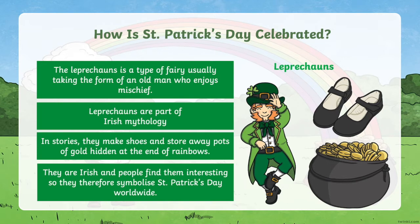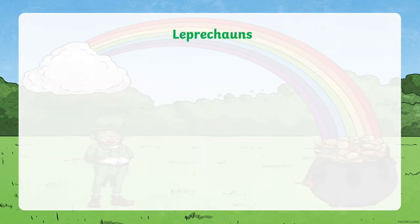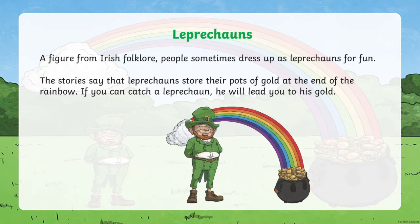Like other fairies, they're small in size and known for being very mischievous. In mythology, wherever there are leprechauns, there are also stories of people trying to steal their gold. There's a tradition that if you're lucky enough to catch a leprechaun, you can never take your eyes off him or he'll disappear. Some people even dress up as leprechauns for fun. The stories say leprechauns store their pots of gold at the end of the rainbow — if you can catch one, he may even lead you to his gold.